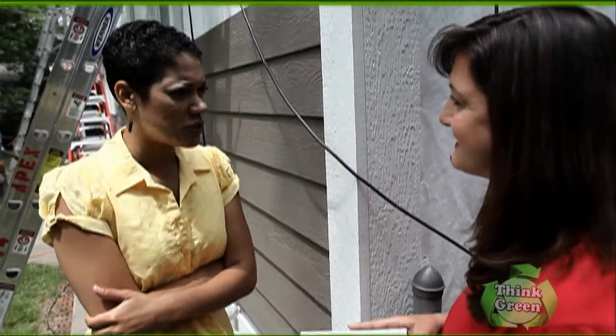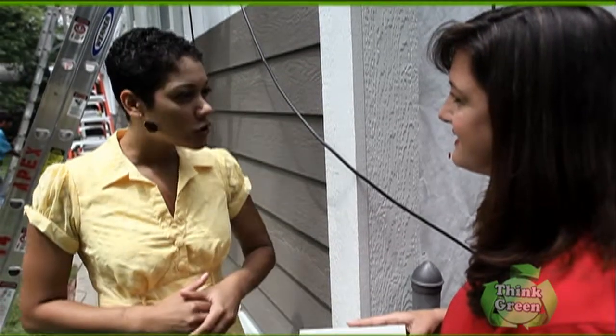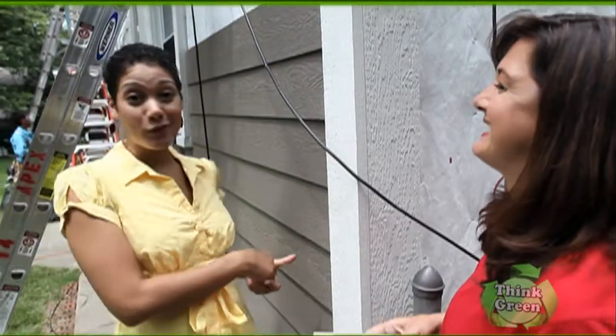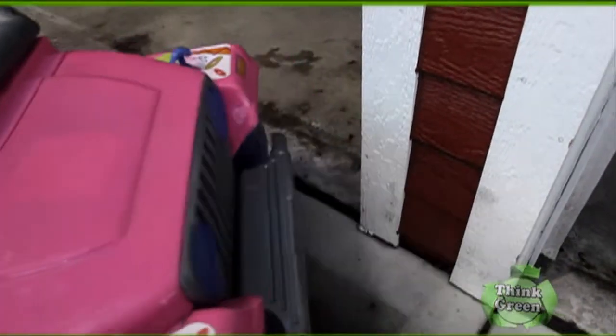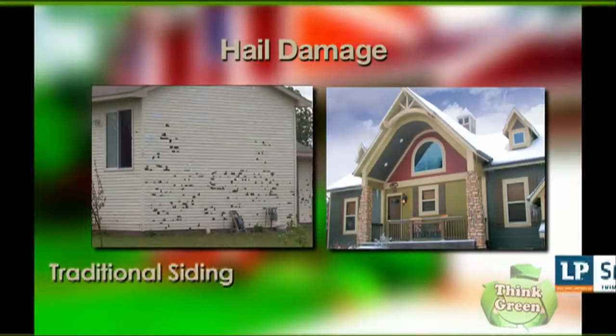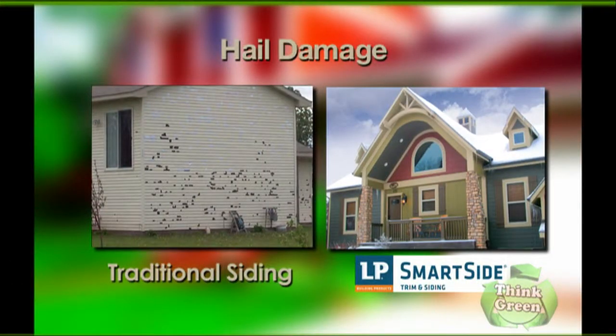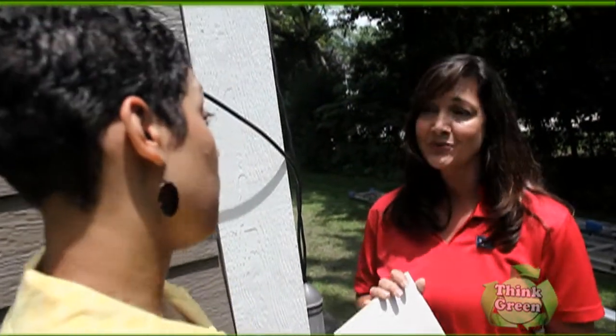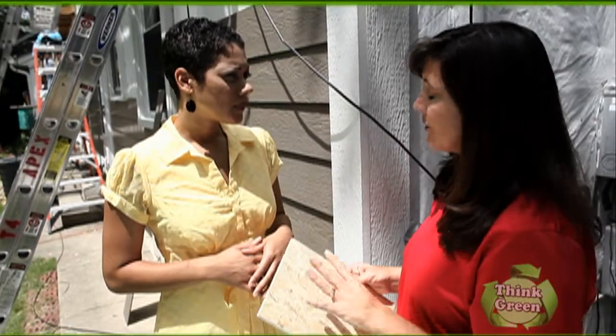When you talk about this durability, do you mean against the elements of Mother Nature? Sure — Mother Nature and maybe even kids. It's very impact-resistant, so elements like hail and wear and tear on the side of the home tend not to cause as much damage as with some siding products. Because we know it's so durable, we're able to offer homeowners a 50-year transferable limited warranty. That's a lot of peace of mind for a homeowner that they made the right choice.